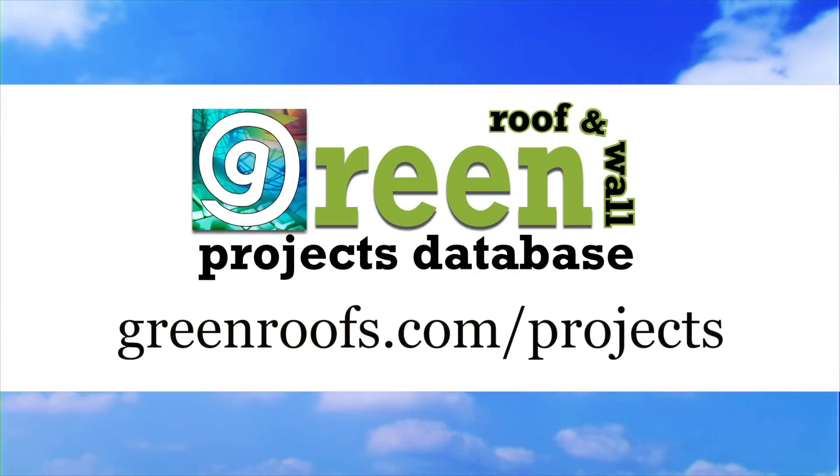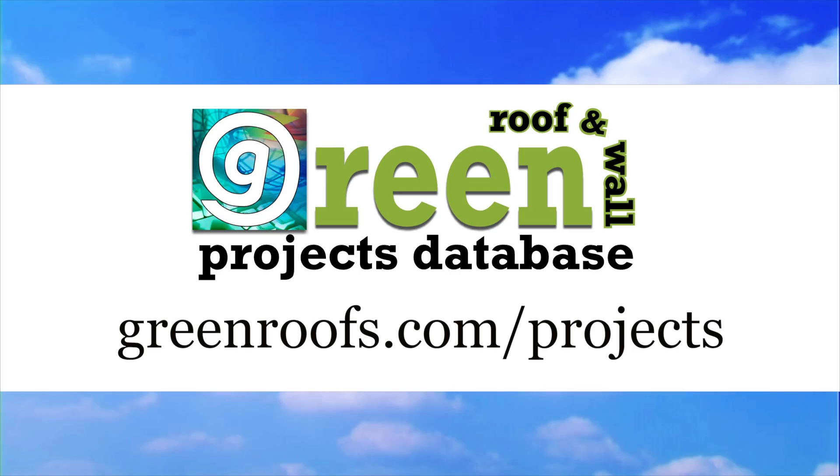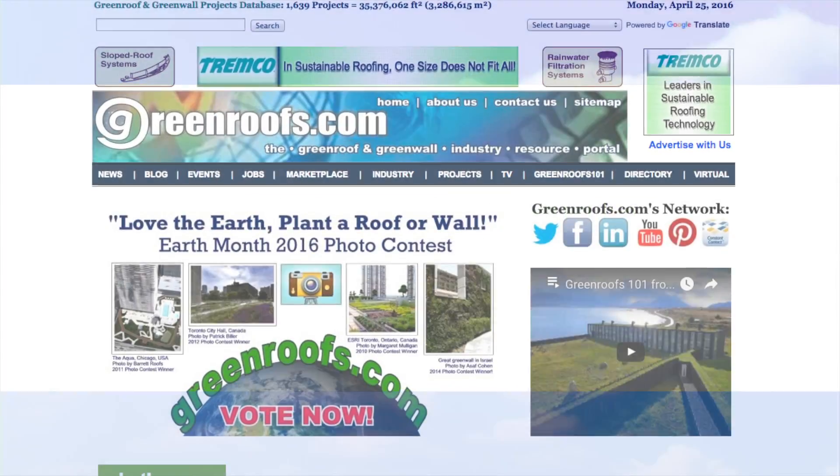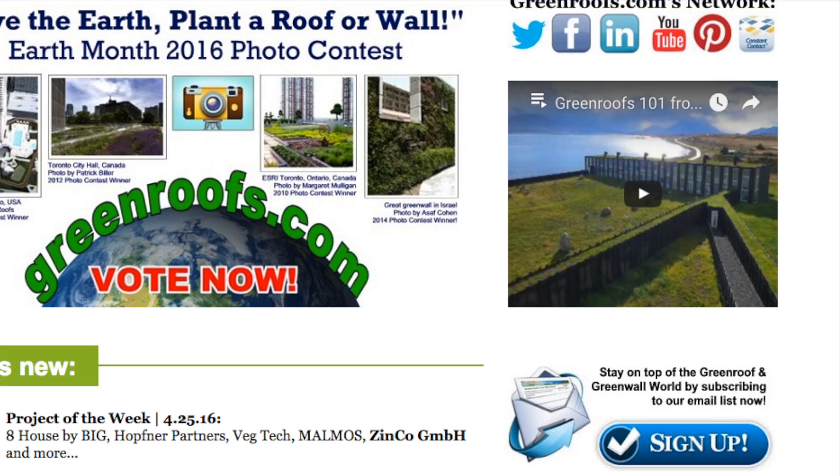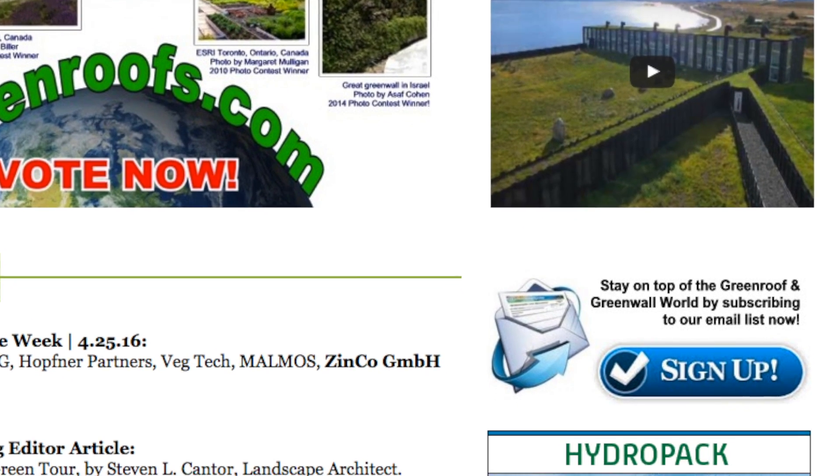For more information about this project and many more, explore the international green roof and green wall projects database at greenroofs.com and join our mailing list so you don't miss out on any of the green roof and green wall news and upcoming projects of the week.